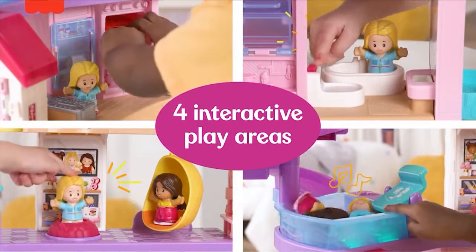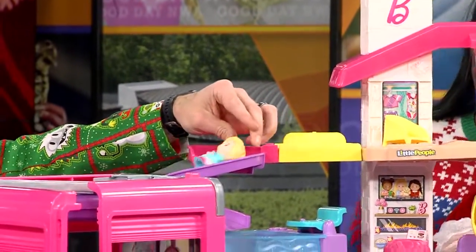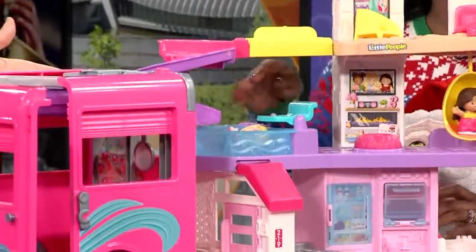I'm gonna send one down the slide — can we get this on camera? Oh, here we go! Going down the slide — have fun! Splashed into the pool. That's right, that's where you want to be.